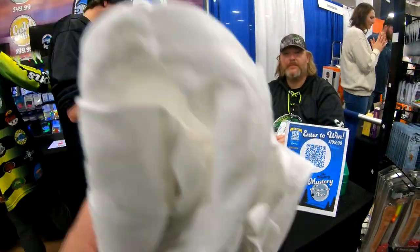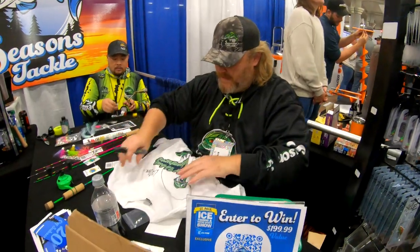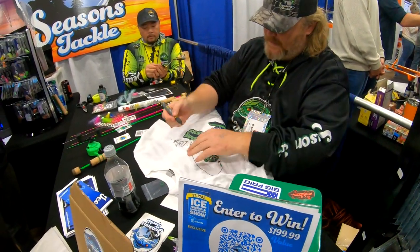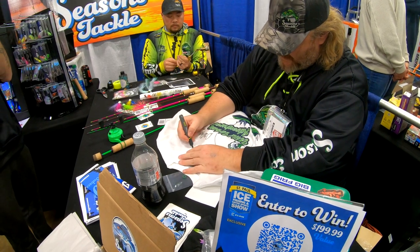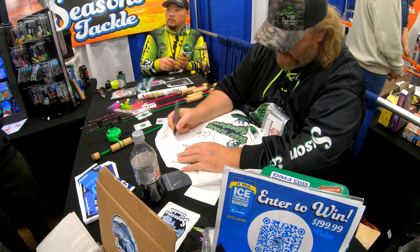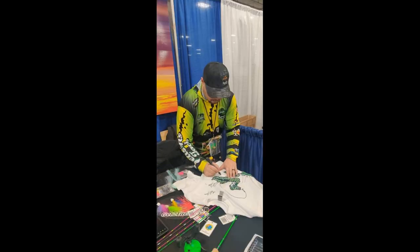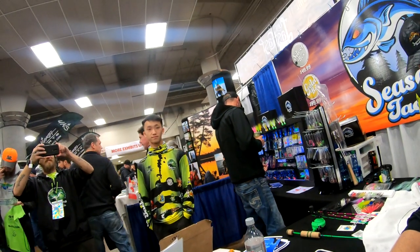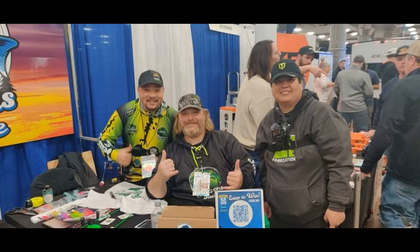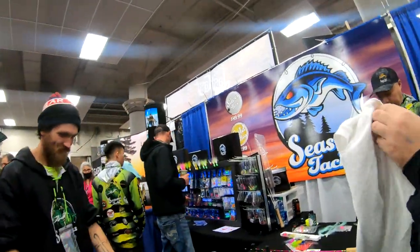Hey guys, you guys signing my shirt? Yeah. Alright guys, we got Seasons Tackle here — he's going to sign my shirt with my logo on it. Thanks, you guys. Nice to meet you.